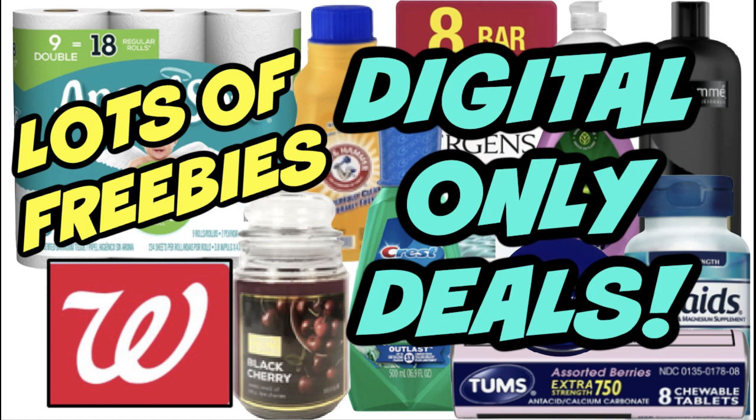We've got some great deals online — paper products, free oral care, and some other great deals as well, so let's check them out.